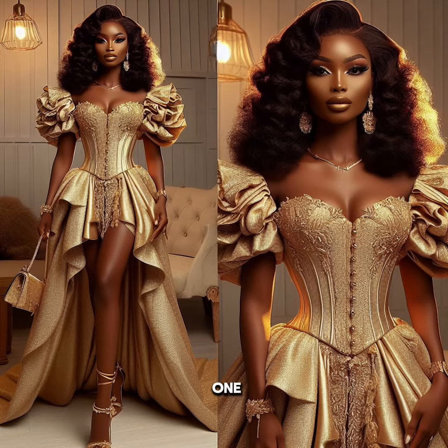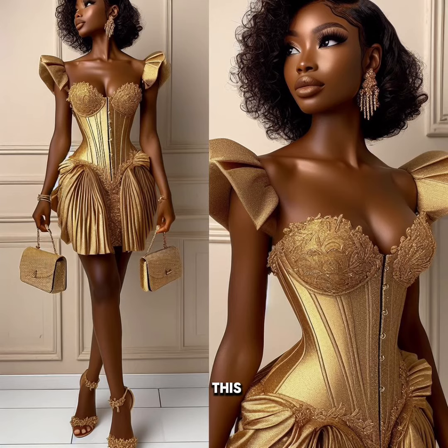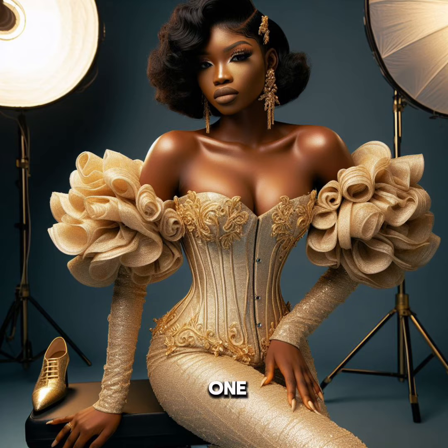Then this one, I'm going to give this 6 because it's too busy. Then this particular one, I'm going to give it 4. Then this one is not too clear, so I'm going to give it 6.